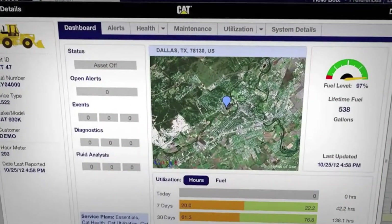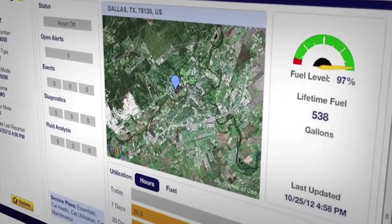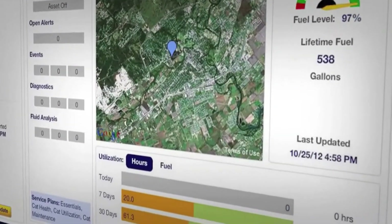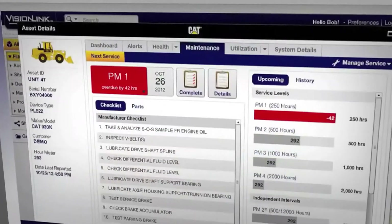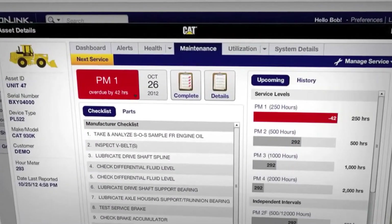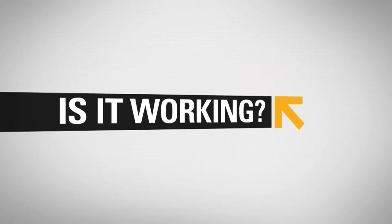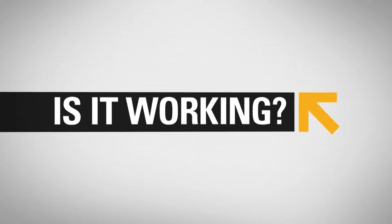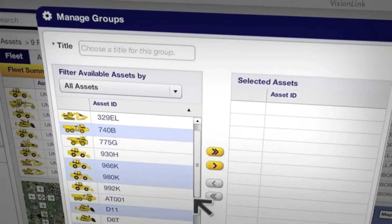Looking to control costs? Product Link will show you how. Monitor daily fuel usage, route fuel trucks for maximum efficiency, and observe equipment use day by day, hour by hour. You can even plan and track maintenance to ensure service gets done on time, reducing downtime and idle time.